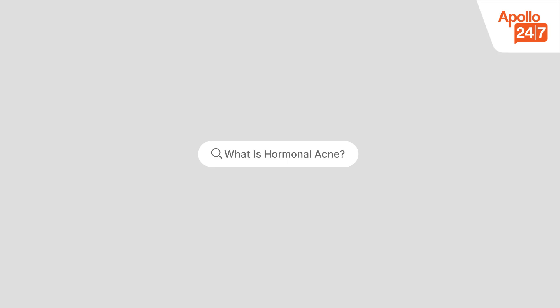What is hormonal acne? Hormonal acne occurs when fluctuation in hormones, especially androgens like testosterone, increase oil — which is called sebum — production in the skin. This excess oil clogs pores, leading to inflammation, pimples, and sometimes painful cysts.